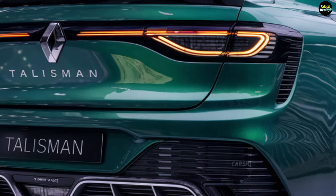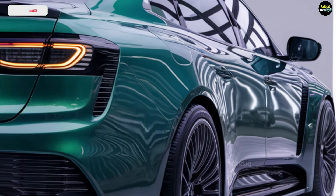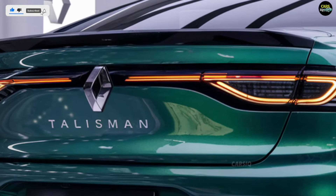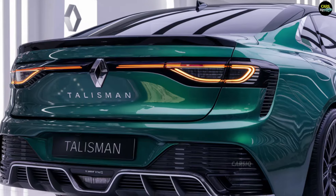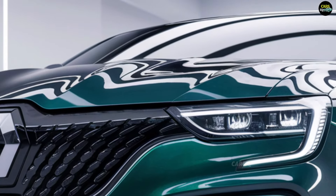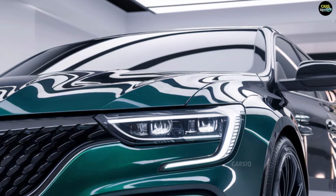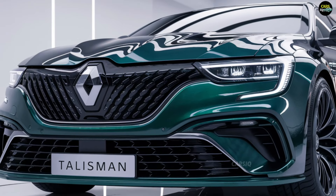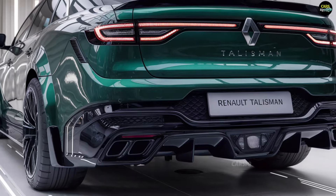The 2025 Renault Talisman is finally here, and it's set to redefine what a premium sedan can be. Renault has pulled out all the stops, combining sleek, sophisticated design with cutting-edge technology and impressive performance. There's a groundbreaking surprise waiting at the end that you won't want to miss. This isn't just another car review — it's an exciting journey that will leave you wanting more.